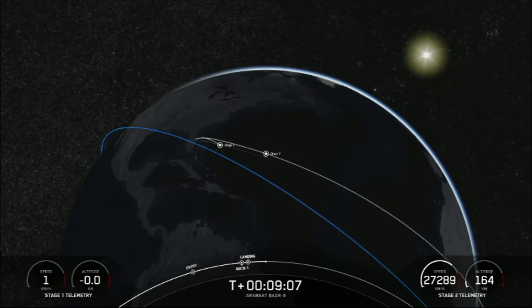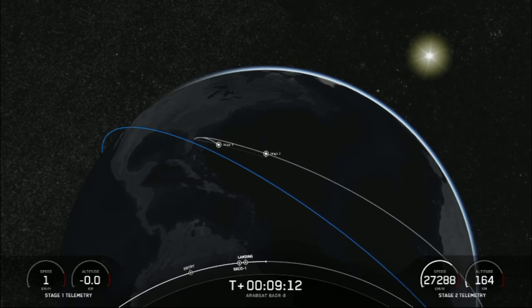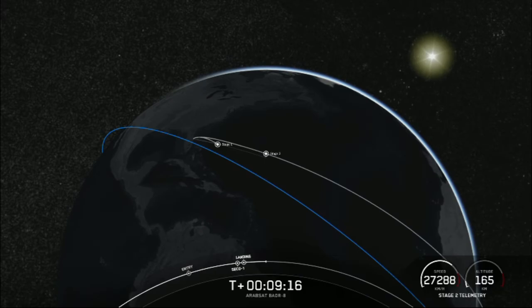With confirmation of successful second engine cutoff and first stage landing, we're going to be in a coast phase until just before the second relight of our MVAC engine on the second stage, which will be followed by payload deployment. So sit tight and we'll see you back here around the T plus 28 minute mark.